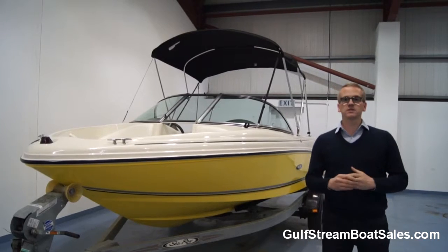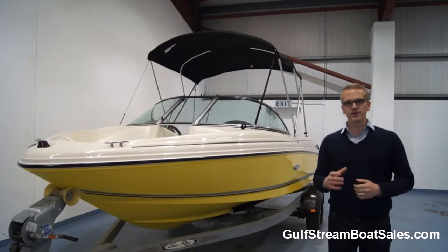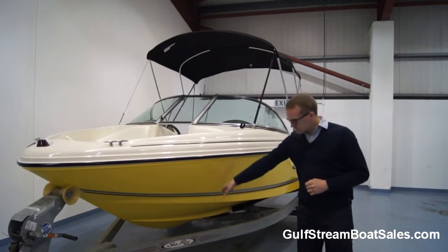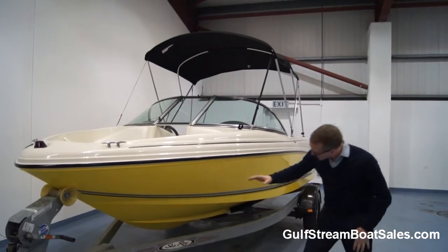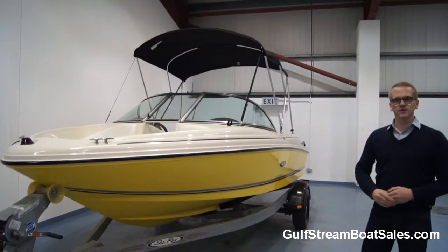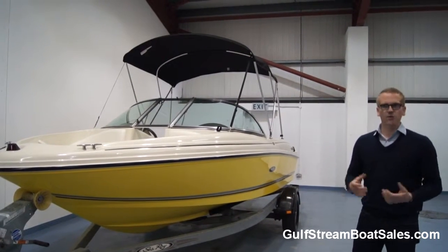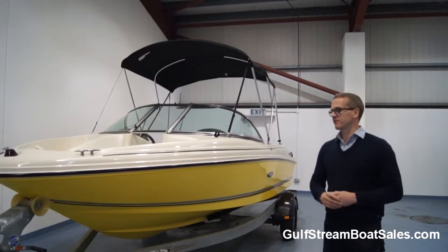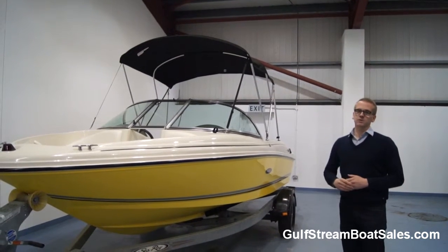This is a stock boat of ours and we just picked it up recently. The thing that really attracted me to this boat was the colour scheme. I think it looks really different, really unique, very sharp looking boat. It's got this cream topside and a beautiful yellow gel coat on the entire underside of the boat. All the time we're getting blue and white boats — everything's blue and white — which is great, but you get a bit fed up of it after a while. So this is a bit different. If you want to stand out in the marina, this boat's certainly going to do that.